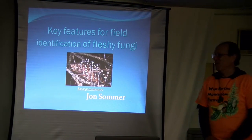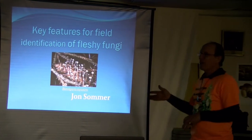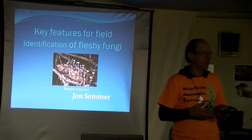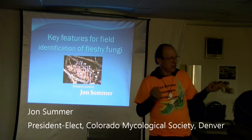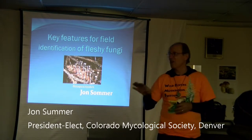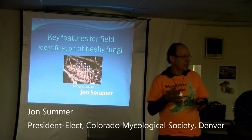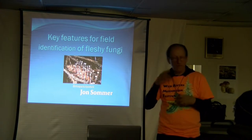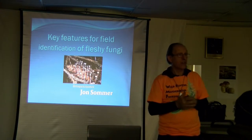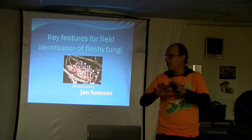Good morning. Welcome. So what this talk is really about is: what are the things you need to know if you want to learn how to identify mushrooms? You'll want to get a good field guide — we'll talk about those. But what are the features you need to know? Because in the books they're going to talk about all these different terms and things you've got to look for, and this will help you get oriented into the whole world of mushrooms.